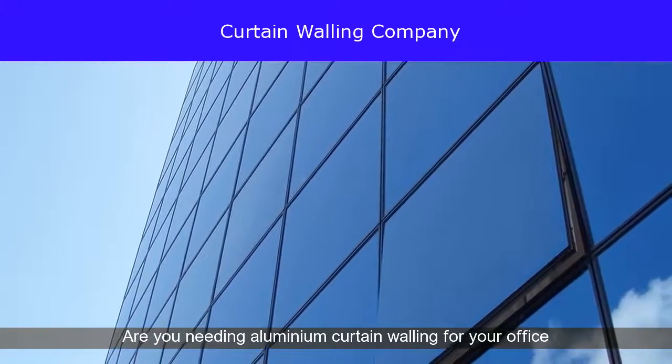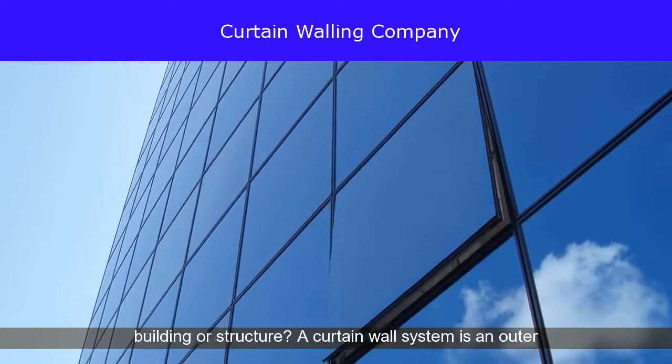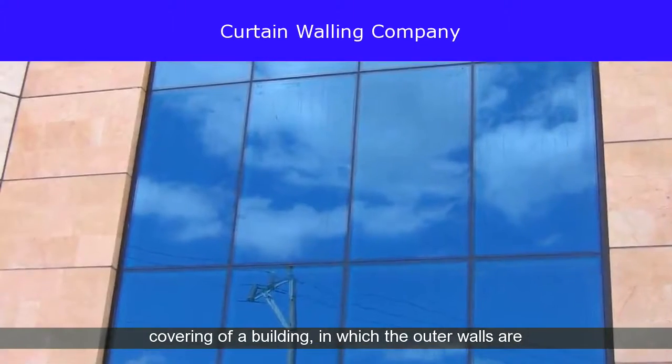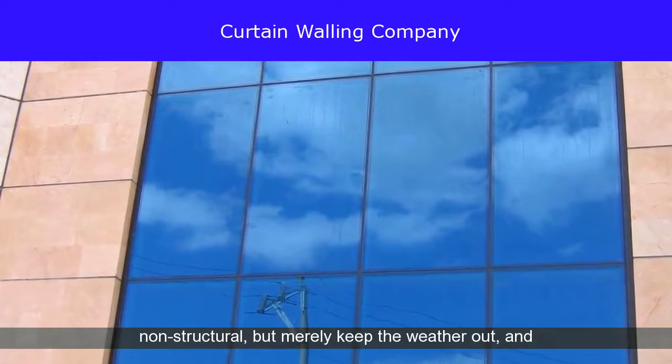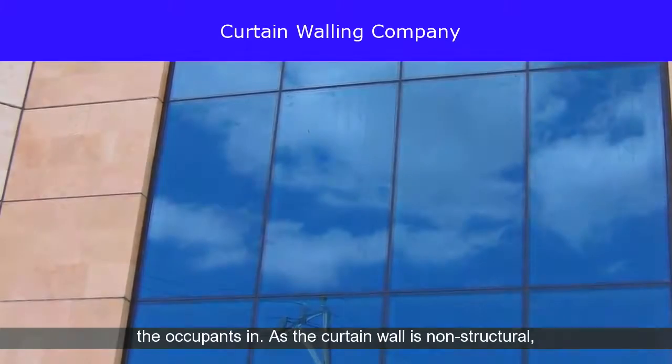Are you needing aluminum curtain walling for your office building or structure? A curtain wall system is an outer covering of a building, in which the outer walls are non-structural, but merely keep the weather out and the occupants in.